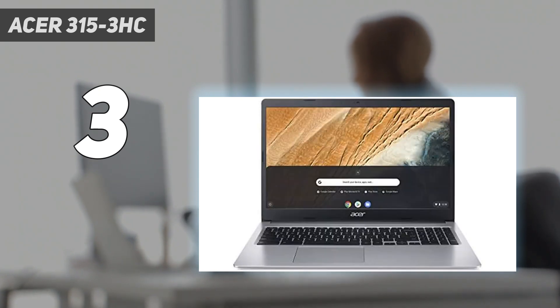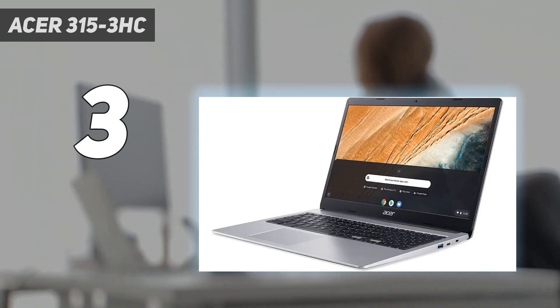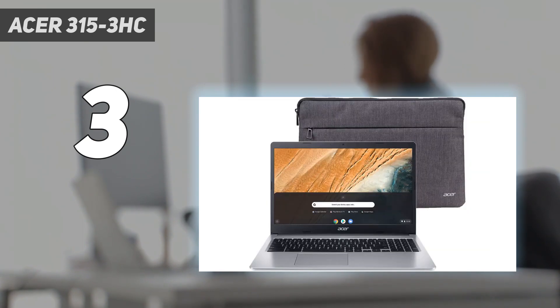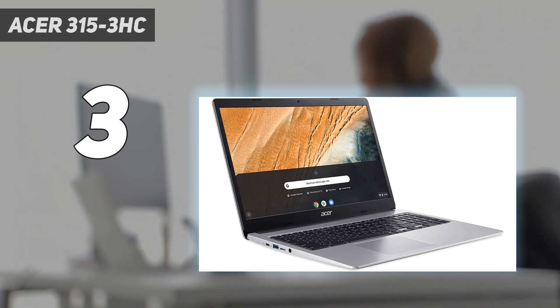This laptop is only available with Intel Celeron CPUs. They can handle light workloads just fine, but you'll likely experience some slowdowns, more so than on the models we recommend above. One more thing to bear in mind: all Chromebooks have an expiration date, meaning the date at which they stop receiving software updates. This Chromebook's end-of-life is in June 2026. It'll still work after that date, though you'll miss out on important security updates and bug fixes.